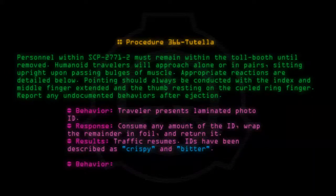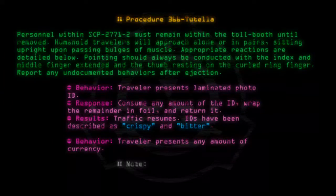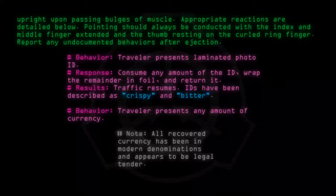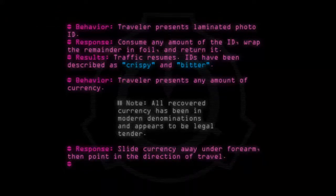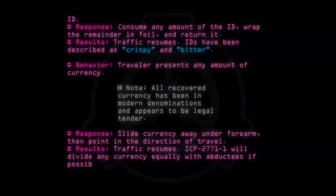Behavior: Traveler presents any amount of currency. Note: All recovered currency has been in modern denominations and appears to be legal tender. Response: Slide currency away under forearm, then point in the direction of travel. Results: Traffic resumes. SCP-2771-1 will divide any currency equally with abductees if possible.